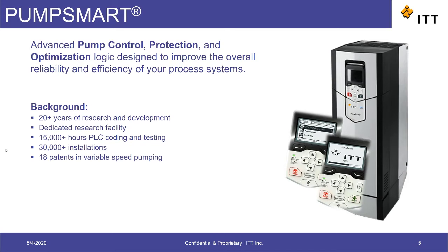testing, and fine-tuning the algorithms and functionality, incorporating our decades of pump experience.